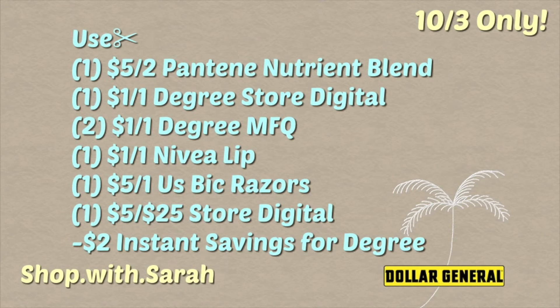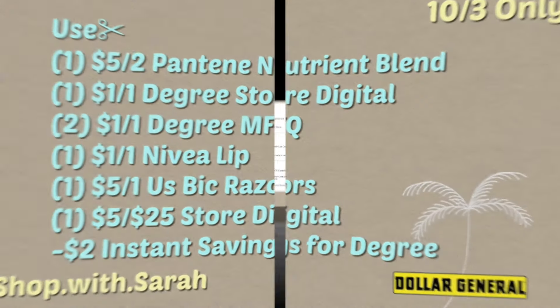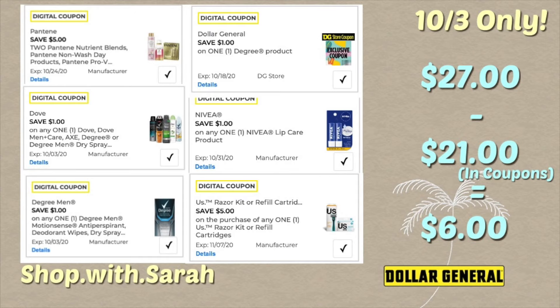You're also going to get a two dollar instant savings for getting the Degree. I will put in my breakdown below an alternative scenario if you have the four off two paper coupon. Your total will equal twenty-seven dollars — you want to be two dollars above twenty-five because of the two dollar instant savings. You'll be using twenty-one dollars in coupons and instant savings, bringing your total down to just six dollars. That's a really good deal for a spray deodorant and a good razor.